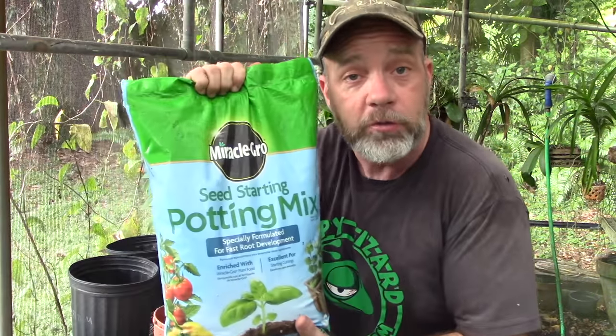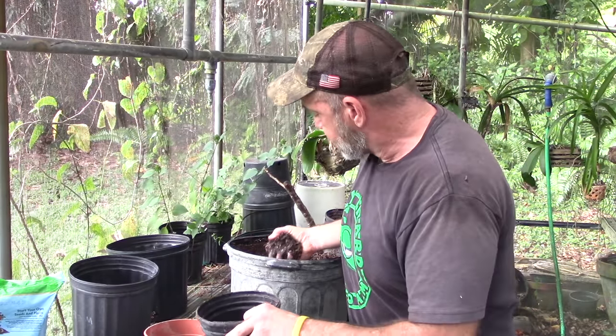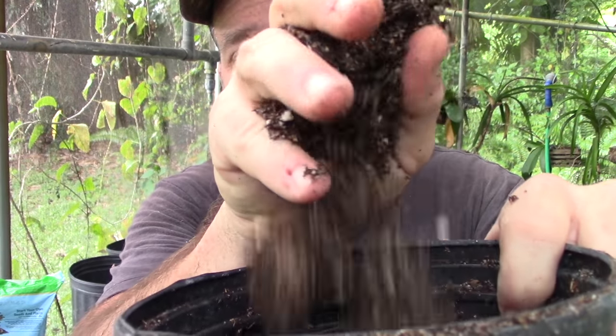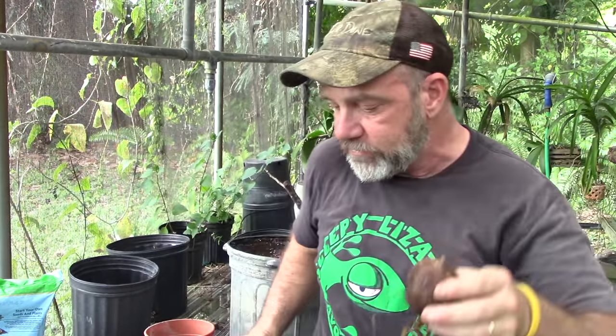Now let's talk about our soil. All you need is regular old potting soil — any mix, whatever you can get cheapest at the garden center. The reason we use potting soil is because of its consistency. Potting soil is spongy — it's nice and loose, and it allows these little hair-like roots to grow and flourish. If this was a tightly packed kind of soil it would be harder for the roots to grow.